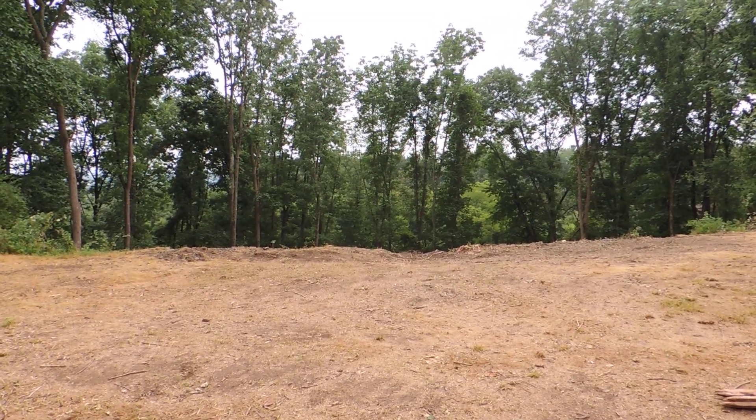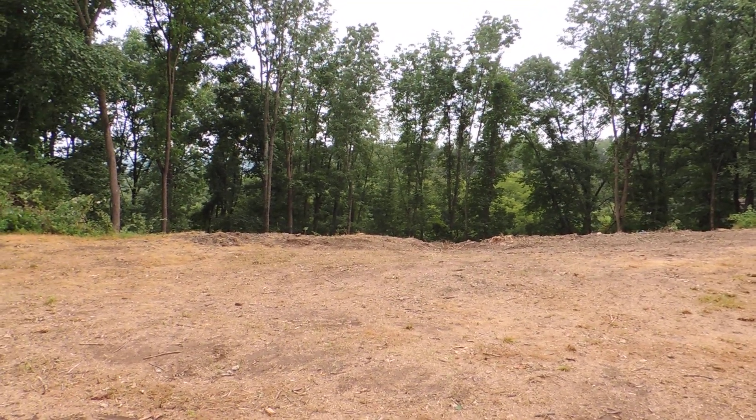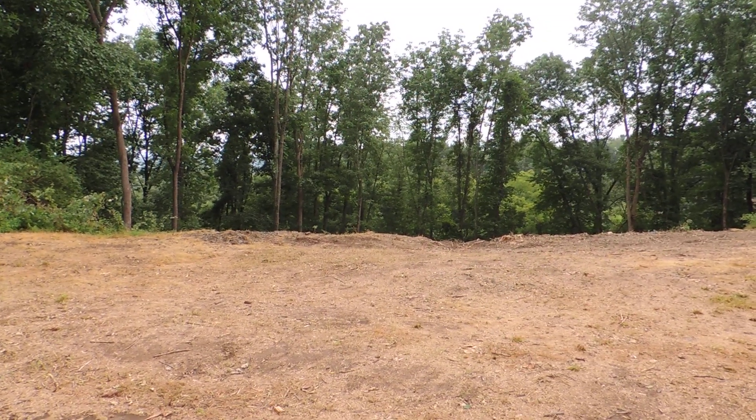So there you have it. If you're seeing this video, you know how to get a hold of me if you want to maybe build a house here. Have a good day.